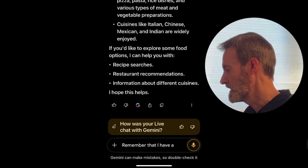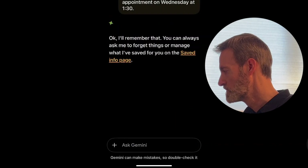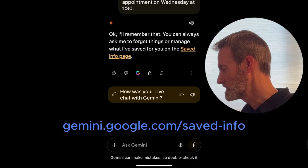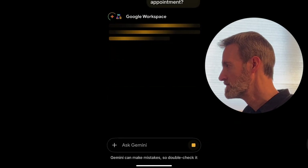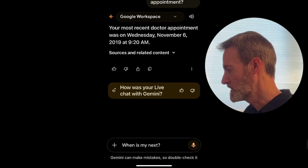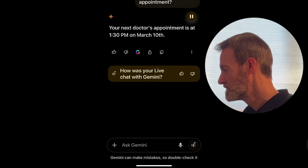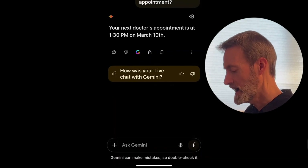I tell Gemini: 'Remember that I have a doctor appointment on Wednesday at 1:30.' It says it will remember and that I can manage saved info on the saved info page. I then ask 'When is my doctor appointment?' and it gives me a past appointment from November 6th, 2019. When I ask for my next doctor appointment, it correctly says 1:30 p.m. on March 10th — but that's probably from the memory I gave it, not from actually accessing my calendar.